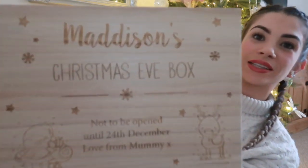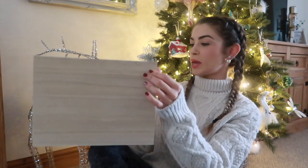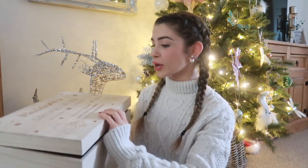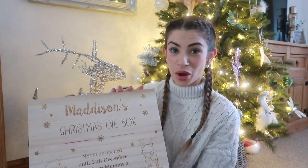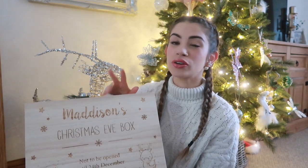First off is Maddie's Christmas Eve box — this gorgeous wooden box that's been personalized and engraved with her name and says 'love from mummy.' I went for the bigger option because I wanted it to be something we'll treasure forever. I got it from The Laser Boutique, which I found on Instagram. I'm planning to fill it with matching pajamas, matching mugs, some hot chocolate bits, and a special Christmas story like The Snowman.